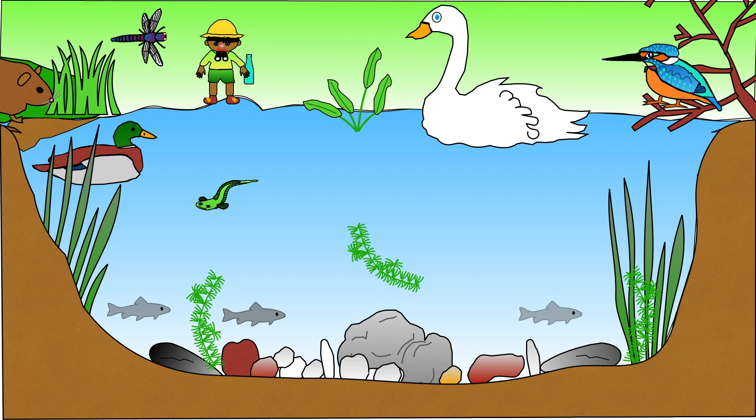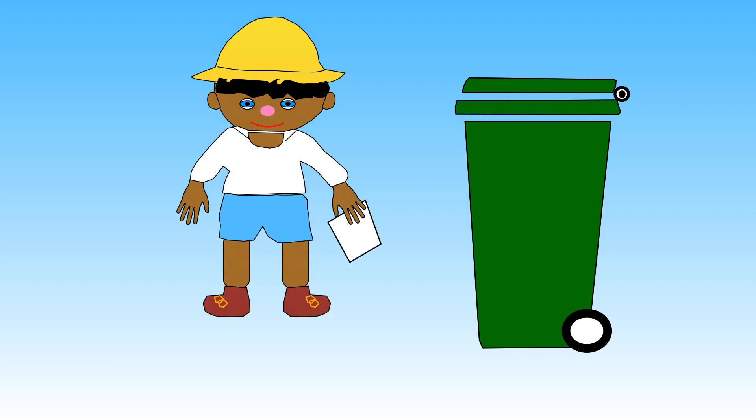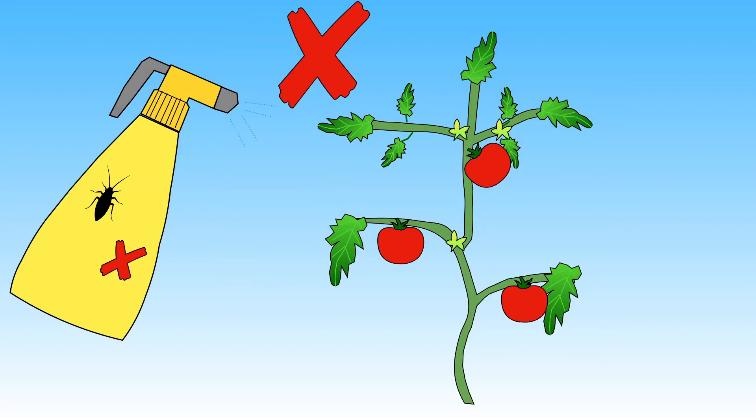Rivers also get polluted when people do not put their rubbish in the bin. Litter such as plastic bags and bottles can end up in the river and again cause injury to the wildlife. You can play your part by making sure you put all your rubbish in the bin. If not, litter you drop might end up in the river and harm the wildlife that is living there.